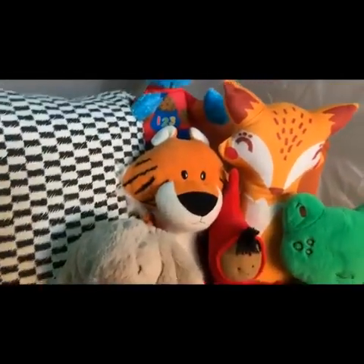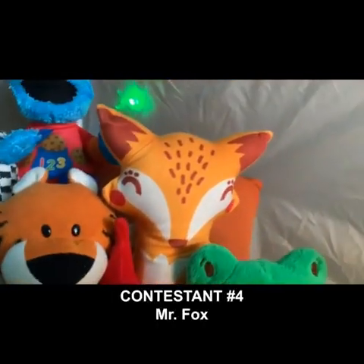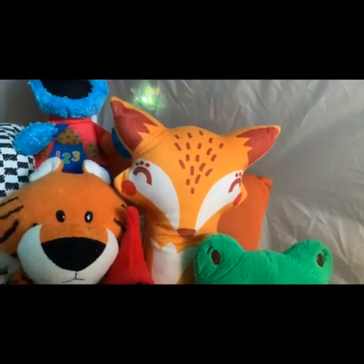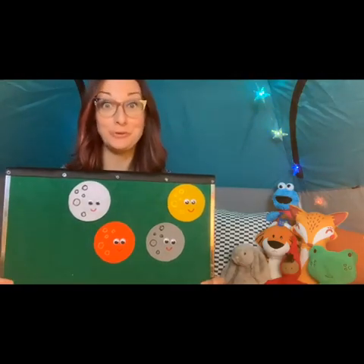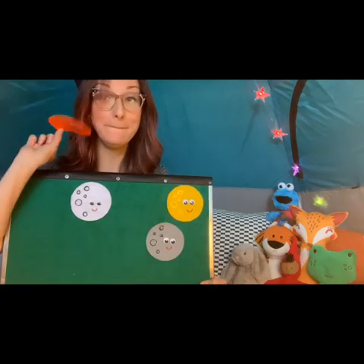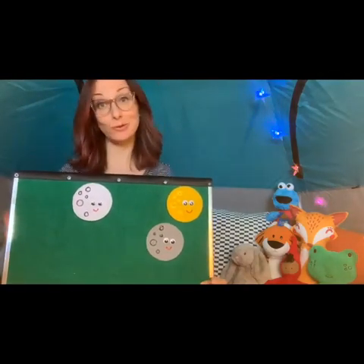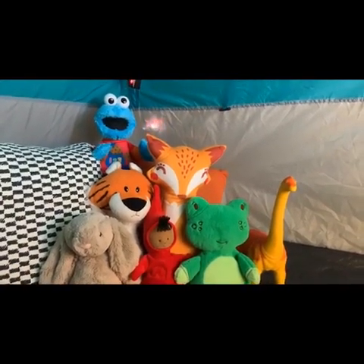Hops doesn't want to guess, so how about Mr. Fox? He says he really likes orange — okay, it's one of my favorite colors too. Spaceship, spaceship, will find you soon — are you behind the orange moon? Oh no, bummer Mr. Fox, I'm sorry it is not behind the orange moon.